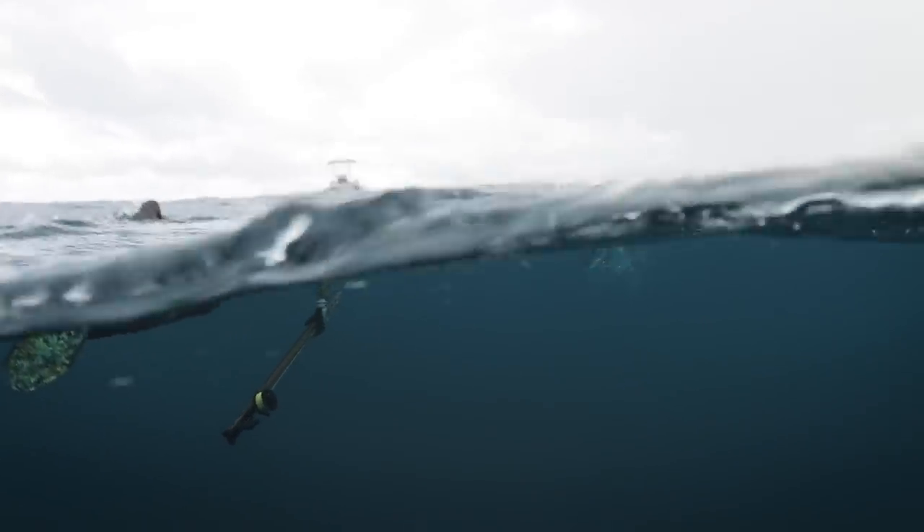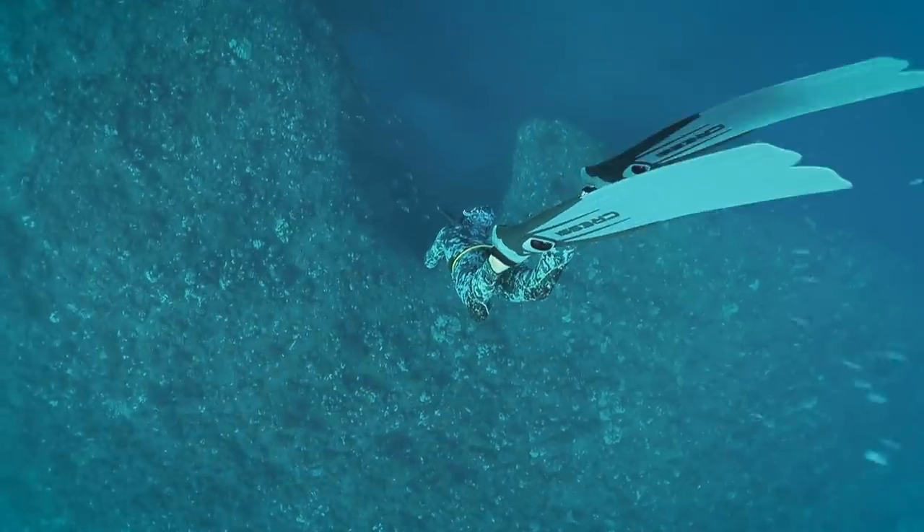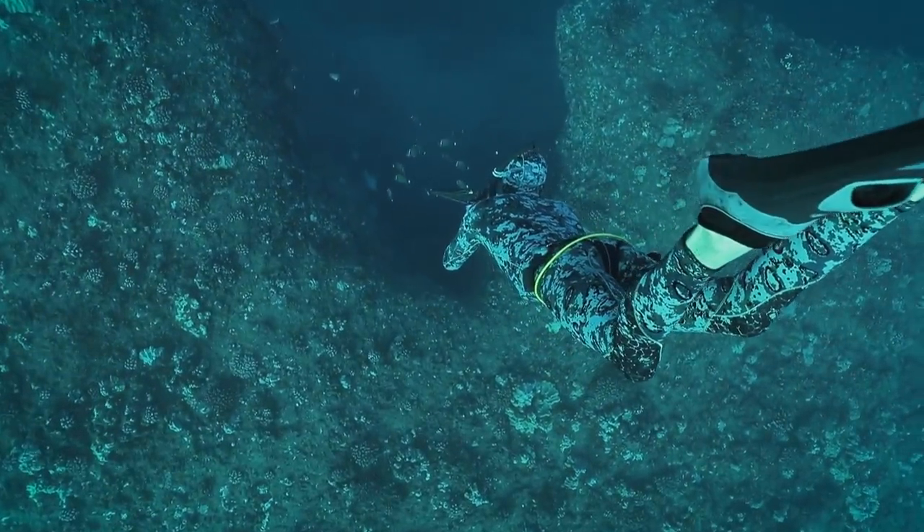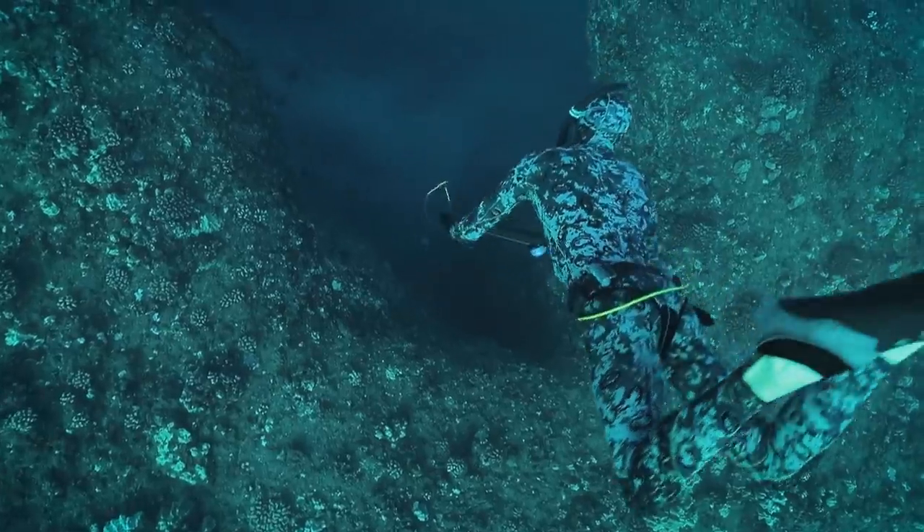And on Nick's very first dive, he's still dropping down as he sees a nice school of kala approaching. He takes a shot and hits a good one.